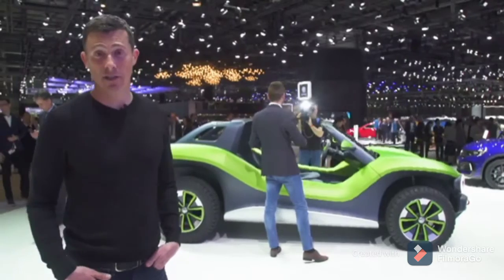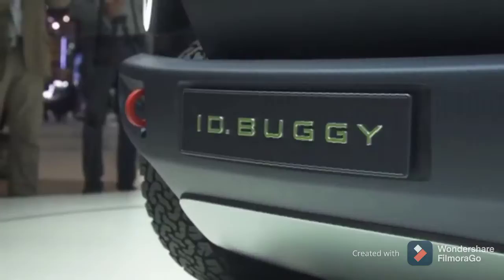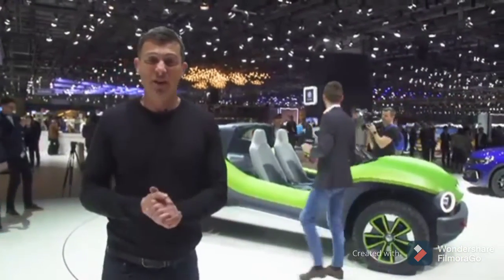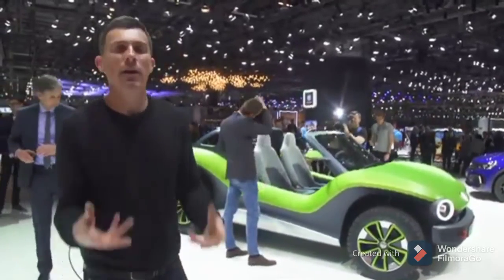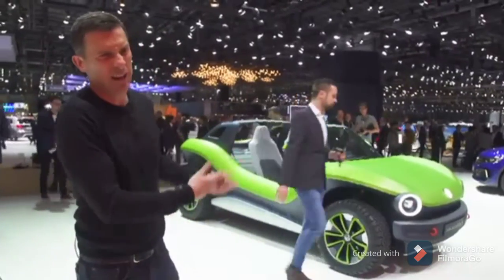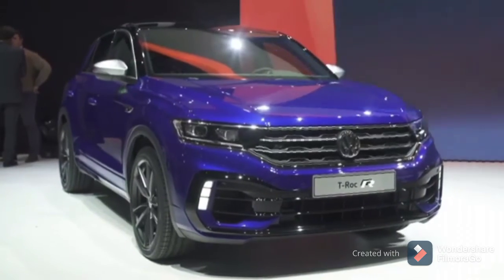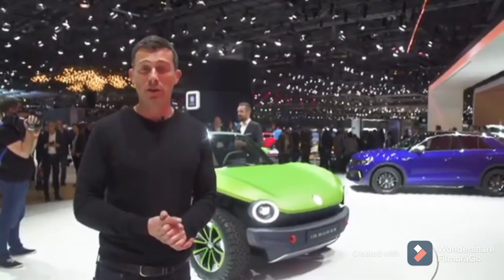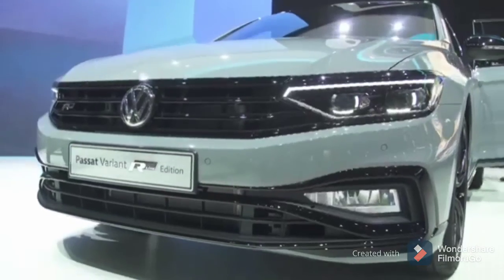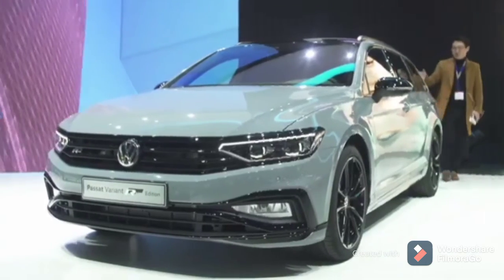Volkswagen has three new cars here at Geneva — one concept, two production cars. The concept is the ID Buggy: an electric-powered buggy with the motor at the back and about 200 horsepower. The underpinnings of this car feed into VW's electric vehicle road-going versions — it's having a bit of fun, like they did with the Beetle, being able to take the chassis and turn it into a beach buggy. Over there is the T-Roc R — basically a Golf R in a T-Roc body with a 2-litre turbocharged engine and 300 horsepower, so it should be pretty quick. And finally there's the new Passat — or rather a facelifted Passat: slightly different design, some uprated engines, and the latest VW Group driving aids.